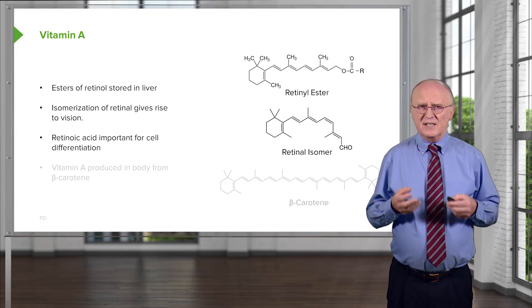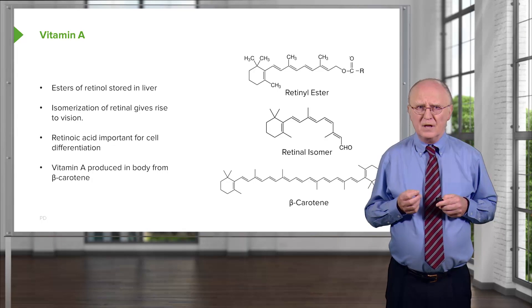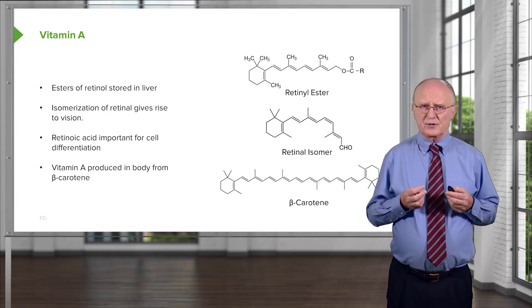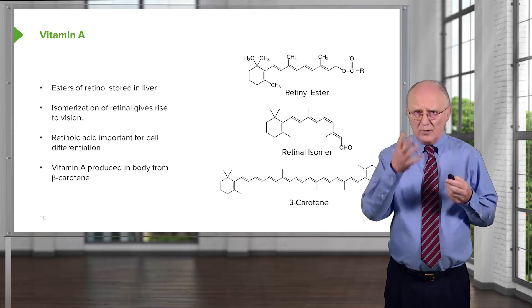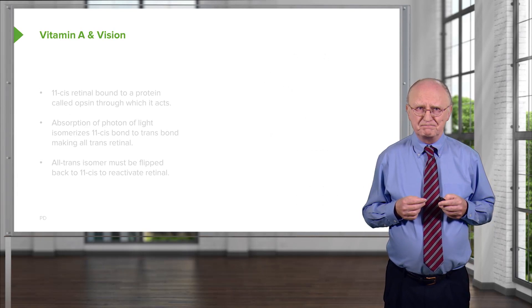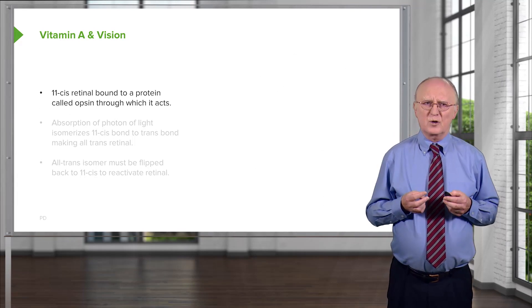Retinoic acid is important for cell differentiation — without retinoic acid, we won't form into the organisms that we do. Vitamin A is produced in the body using beta-carotene as a precursor; basically, if you cut beta-carotene in half, you will get one of the forms of vitamin A. Now, 11-cis retinal is important for vision, so I need to describe the process by which this occurs.